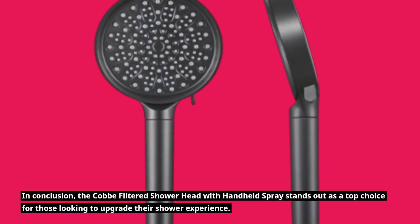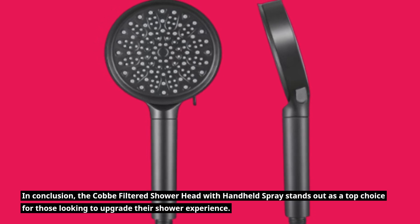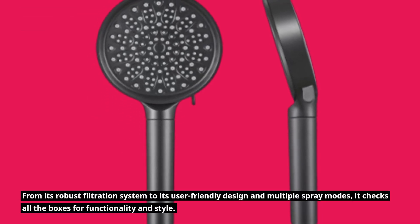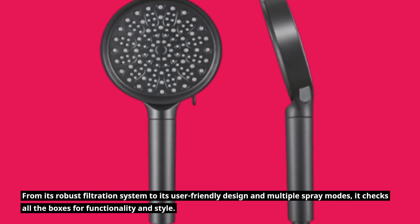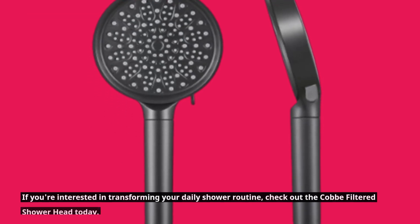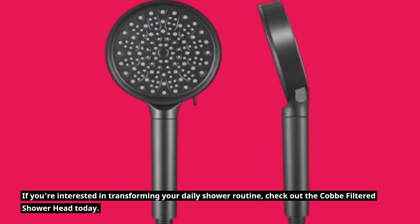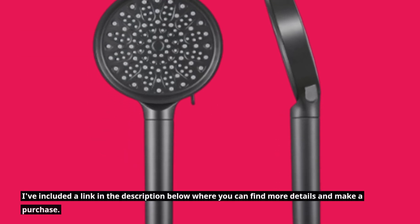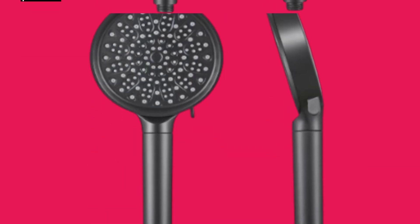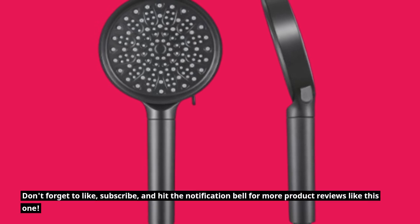In conclusion, the Cobb filtered showerhead with handheld spray stands out as a top choice for those looking to upgrade their shower experience. From its robust filtration system to its user-friendly design and multiple spray modes, it checks all the boxes for functionality and style. If you're interested in transforming your daily shower routine, check out the Cobb filtered showerhead today. I've included a link in the description below where you can find more details and make a purchase. Don't forget to like, subscribe, and hit the notification bell for more product reviews like this one.